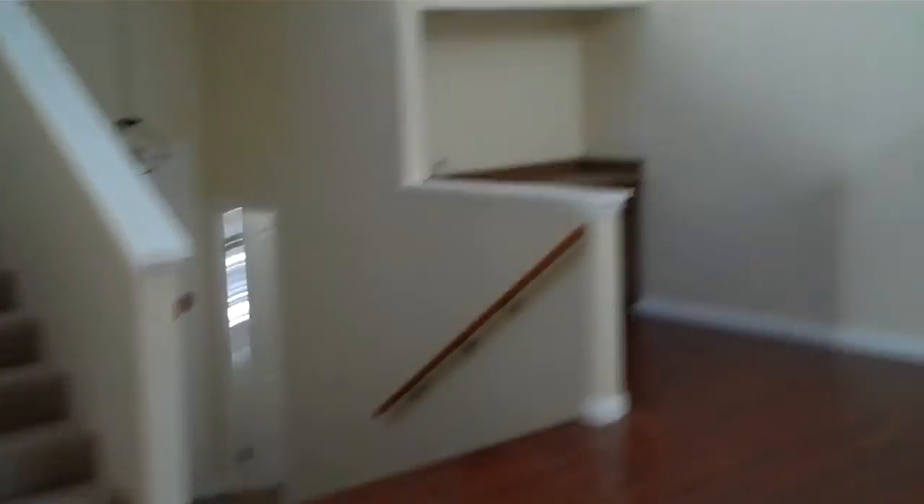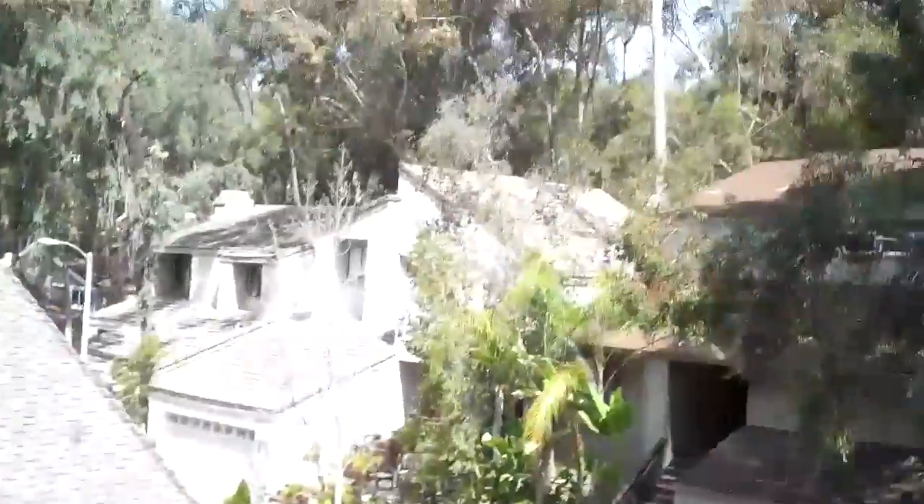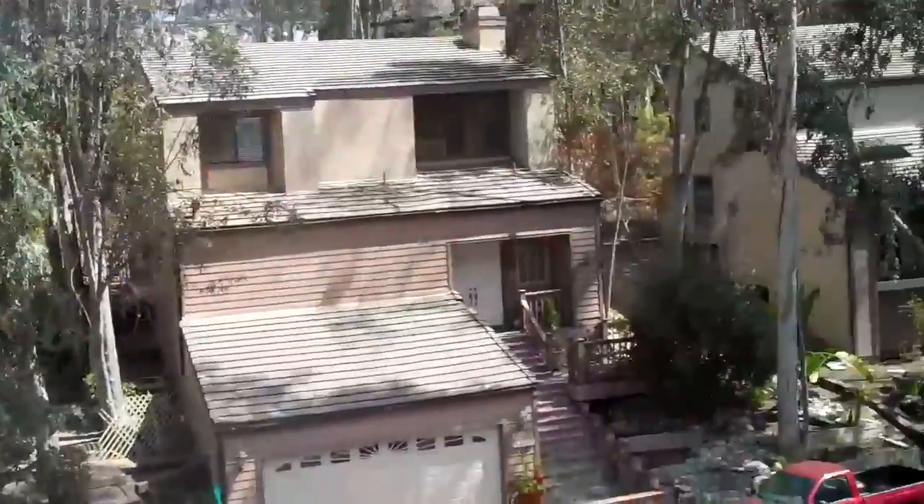Upstairs now. First bedroom here on the right. There's a balcony. Flooring is nice. I like the high ceilings.